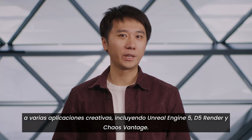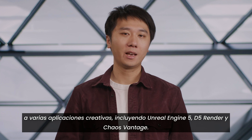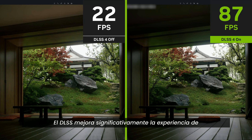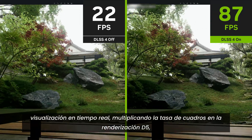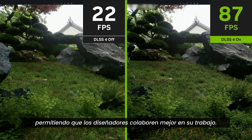In addition to games, DLSS 4 is coming to multiple creative apps, including Unreal Engine 5, D5 Renderer, and Chaos Vantage. DLSS significantly enhances the real-time viewport experience, multiplying the frame rate in D5 Renderer and enabling designers to better iterate and collaborate on their work.